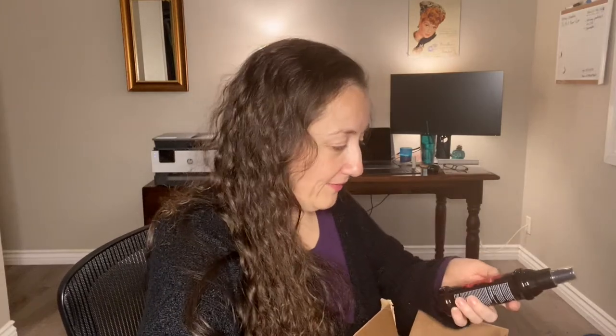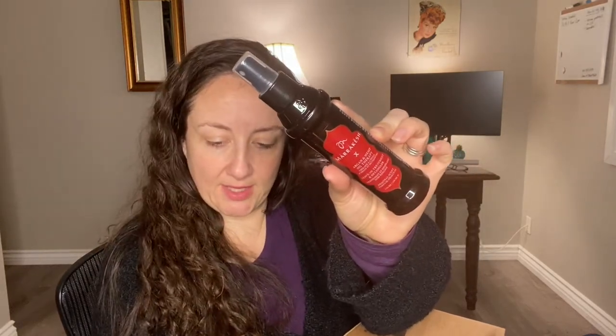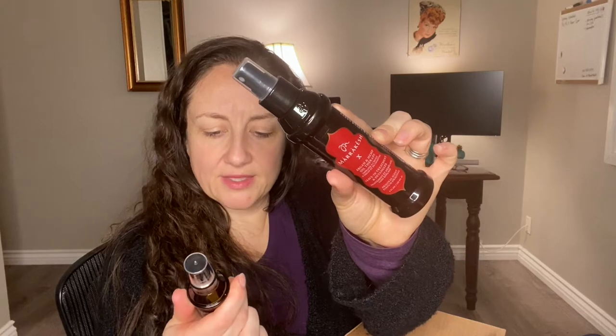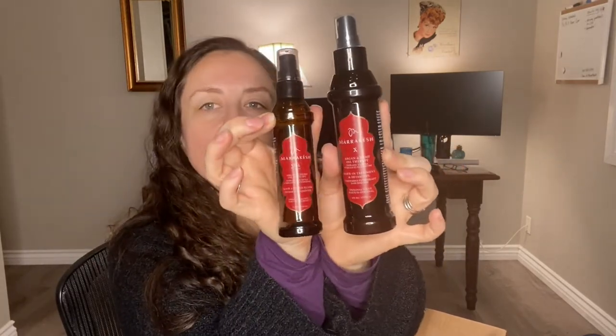Here are a couple of my favorites. I am putting in the Marrakesh Argan and Hemp Oil Therapy Leave-In Treatment and Detangler, and I'm also putting in the Marrakesh hairstyling elixir — it is a hair oil, essentially. So these two things are going in the giveaway.